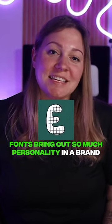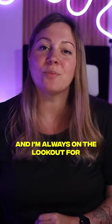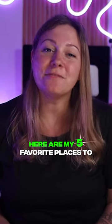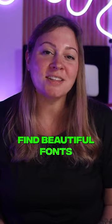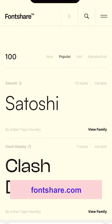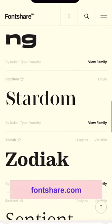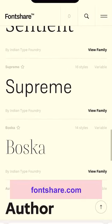Fonts bring out so much personality in a brand, and I'm always on the lookout for beautiful fonts for personal and client projects. Here are my five favorite places to find beautiful fonts that never failed me. First is Font Share by the Indian Type Foundry, an amazing resource of free, high-quality fonts you can use for commercial projects.